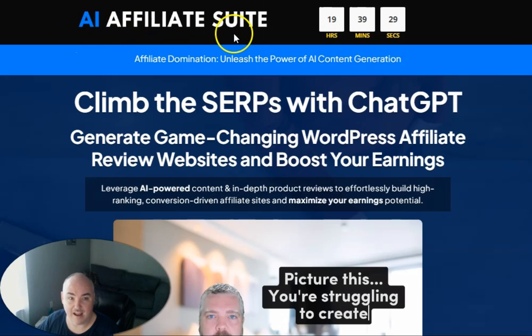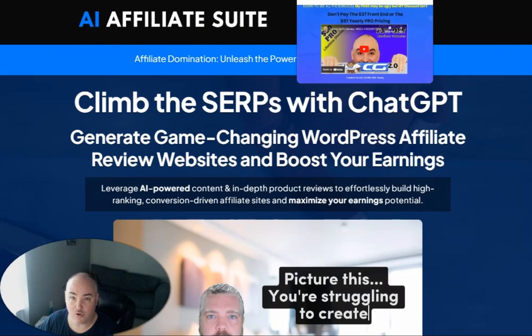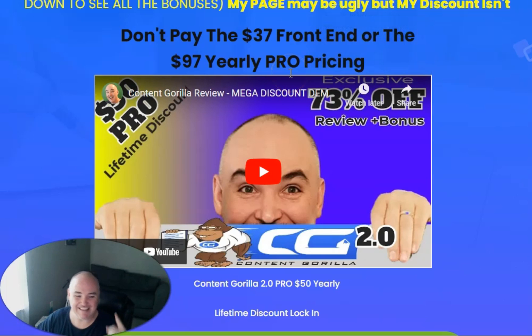AI Affiliate Suite is also based around creating blog posts and informational content on WordPress. So I am also going to give you six months of free access to Content Gorilla AI Pro 4.0.